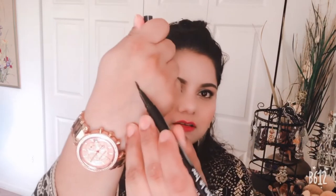Next I got this NYX eyeliner from Walmart — you can also get it at Ulta or anywhere. This is the Liq Liner. I have it on my eyes right now and this one is really, really good and really easy to put on. It's a tip liner and it's really black and matte. I really love it.